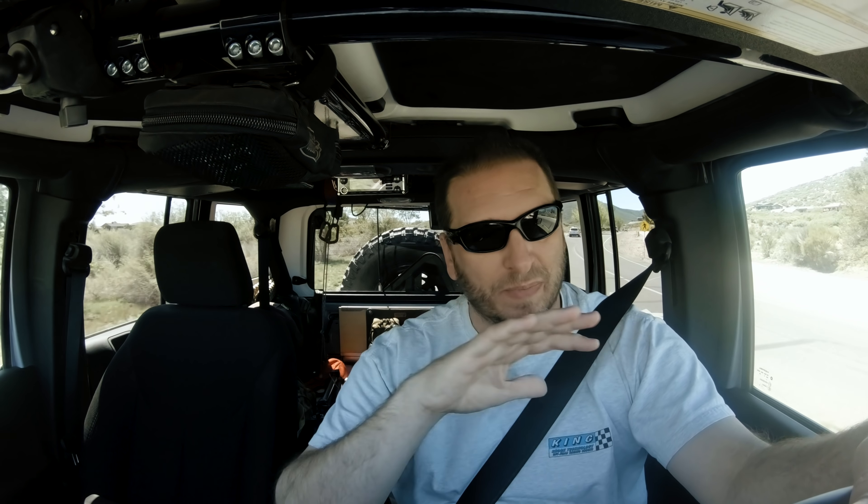My garage is full of boxes from moving three different times in a year. And that's all that was in there — well, actually, there's a bunch of boxes and my little tent trailer.